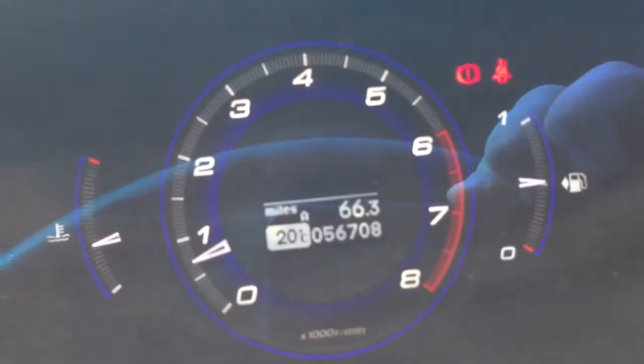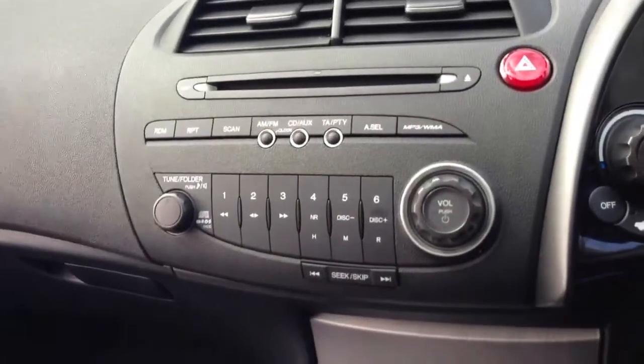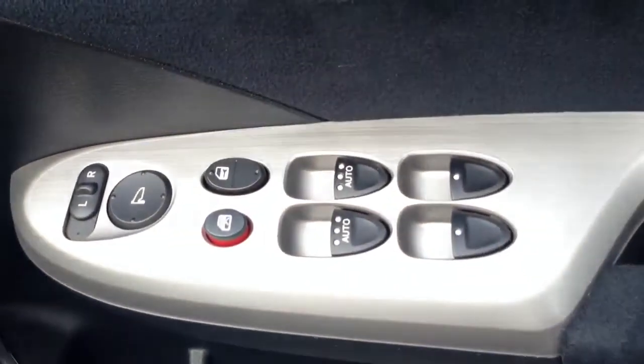The car has now covered 56,708 miles. It has a 6-speed manual gearbox, CD radio, automatic climate control, electric windows all around and electric door mirrors.